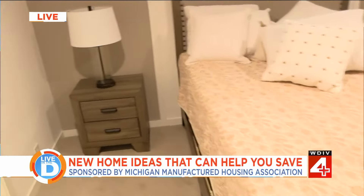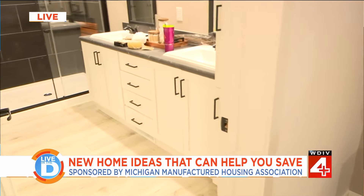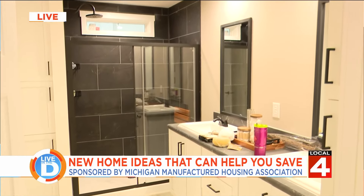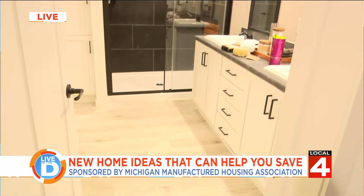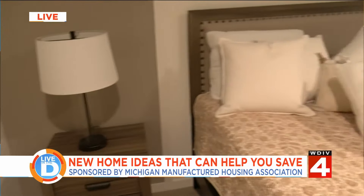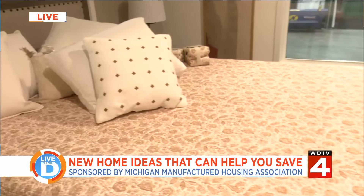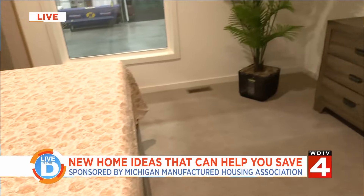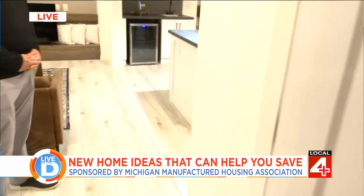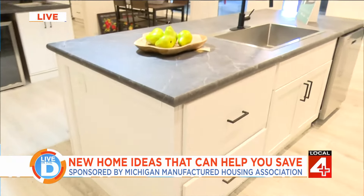So first give us a look at the home that you are in right now. Yeah, so we're in a home — this model is called the Altitude, shown by Skyline, which is part of Champion Home Builders, a great Michigan company. It's got a gorgeous, stunning primary bath as you can see, and a primary bedroom. It's nearly 1,600 square feet, three bedrooms, two baths, and also has a beautiful spacious open floor plan with a living room and an island kitchen. The price point and energy efficiency are unbeatable.